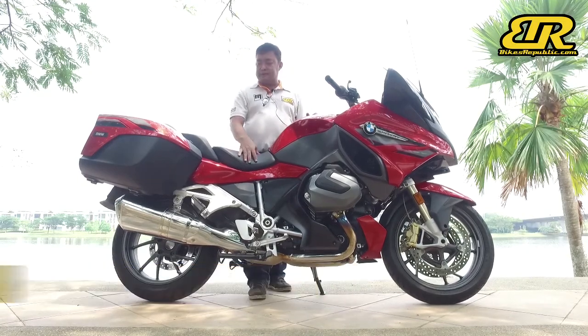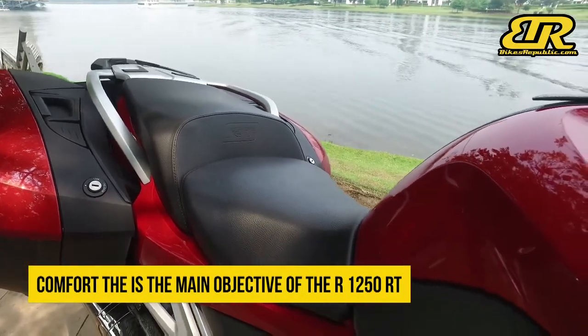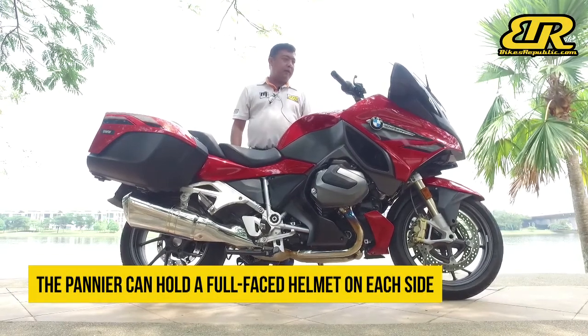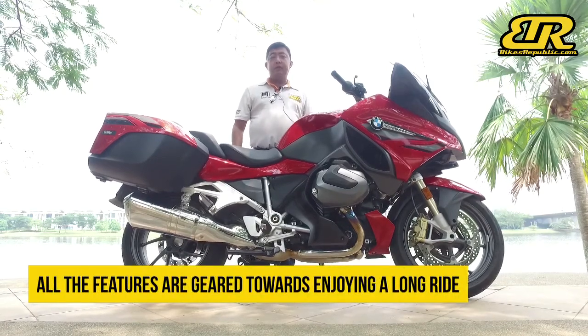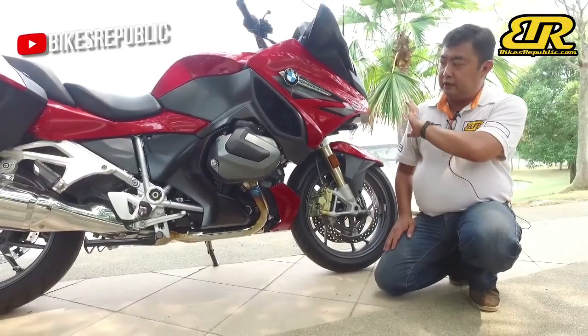All the other creature comforts are still there — you get very thick seats, front and back, very wide seats, very comfortable. There are two big panniers here and you can add an additional top box if you want. All the instruments are there, so that's why BMW decided to keep the old design.